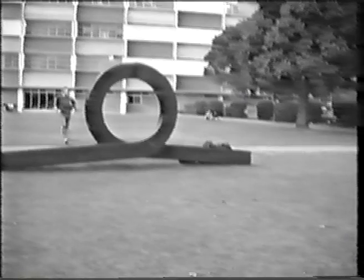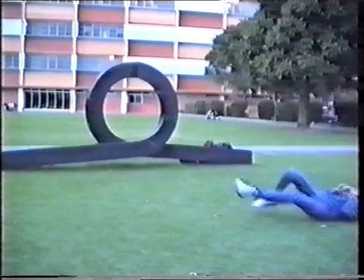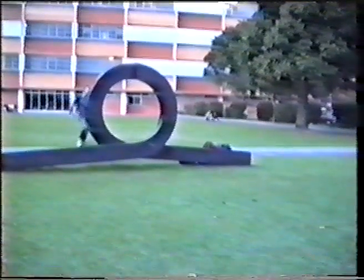Among the more interesting series of subjects you'll be doing during your course are those in the loop jumping series. Engineers invented a wheel, but it took an AUES student to think of jumping through it.